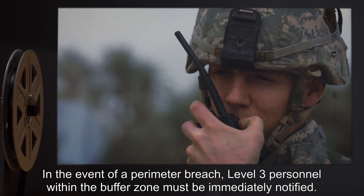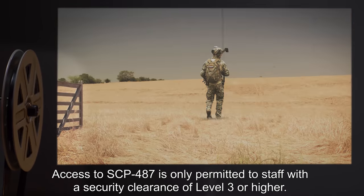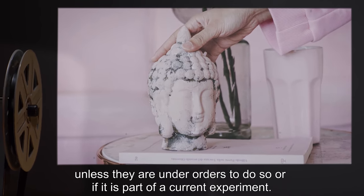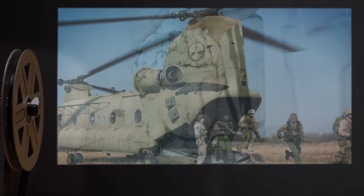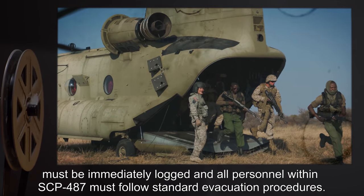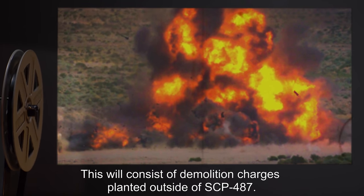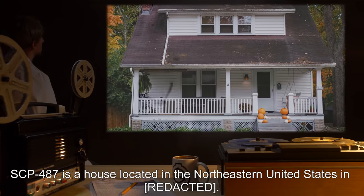In the event of a perimeter breach, Level 3 personnel within the buffer zone must be immediately notified. Access to SCP-487 is only permitted to staff with a security clearance of Level 3 or higher. While within SCP-487, all personnel are strictly forbidden to move any item unless under orders or as part of a current experiment. Any unauthorized change in the position of items must be immediately logged, and all personnel must follow standard evacuation procedures. Should containment protocols be compromised, any surviving Level 4 personnel are authorized to engage the containment failsafe, consisting of demolition charges planted outside of SCP-487.